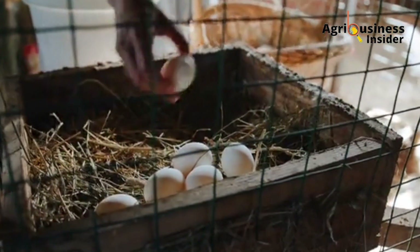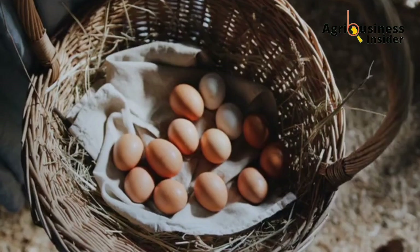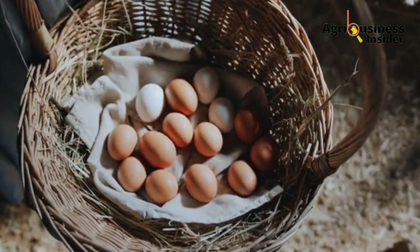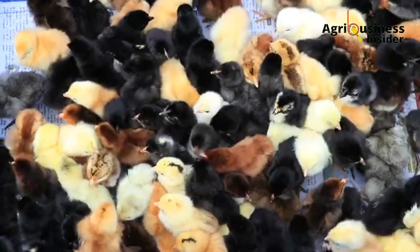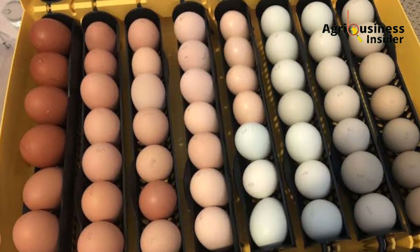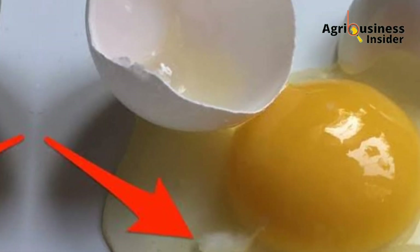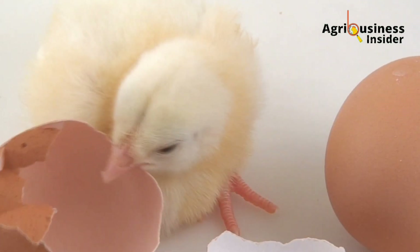After an egg is laid and stays for more than 10 days, don't incubate it. Its hatchability is almost lower than 40 percent after the egg becomes 10 days old or more. This is because the carbon dioxide in the interior of the egg escapes, which affects the pH of the egg's interior, making the albumin watery and leading to the death of the embryo, meaning it cannot hatch.